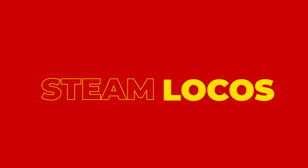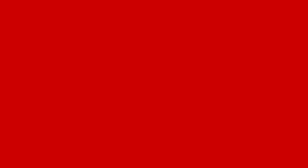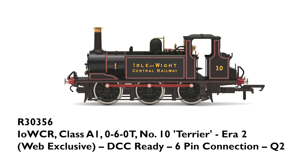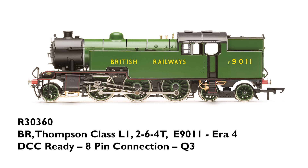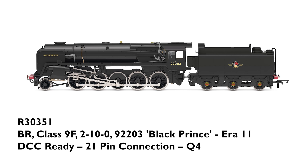Along with Locomotion No. 1, we are adding many more steam locomotives to our range this year: the L&MR No. 58 Tiger; Class A1 060T No. 10 Terrier, which is a web exclusive; BR Thompson Class L1 264T E9011; BR Thompson Class L1 264T 67735; and a new Class 9F 2-10-0 92203 Black Prince.